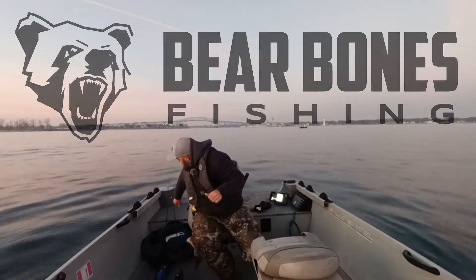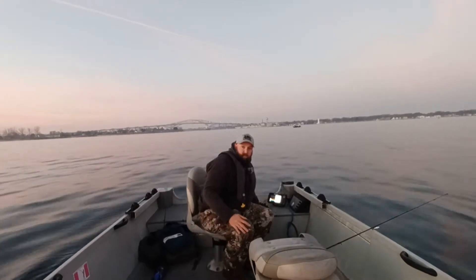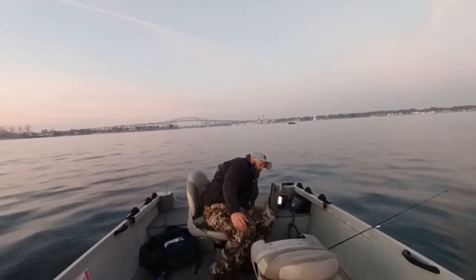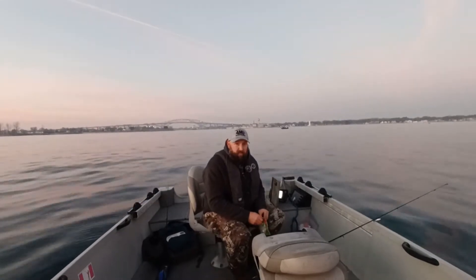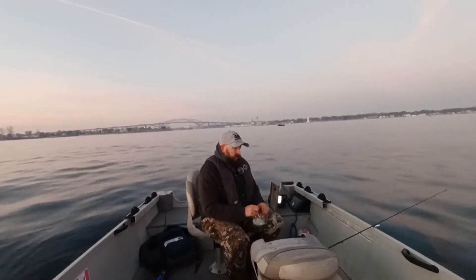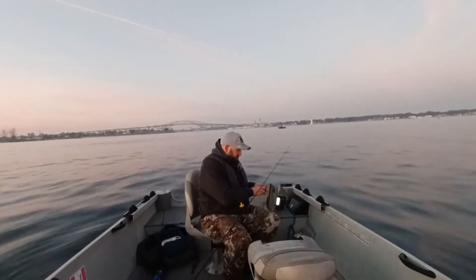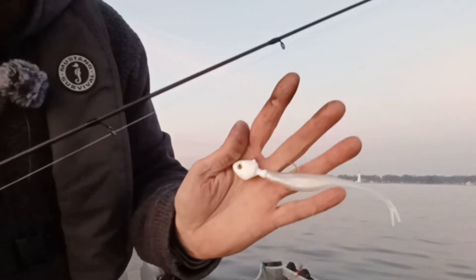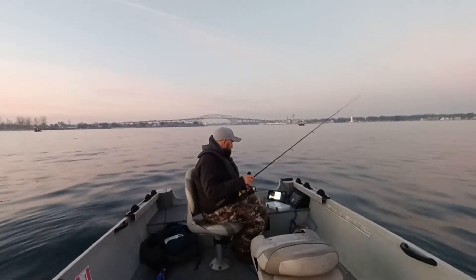Welcome to another episode of Bare Bones Fishing, back at my favorite fall walleye spot. It's 7:22 in the morning and I don't have too much time today, so I want to get down there and get fishing. The plan for today is to keep a few to stock up my freezer. I'm running out of daylight on this season — only have a few more days left until the boat gets put away for the winter. I'm starting off the day with a one-ounce white jig and a four-inch plastic.